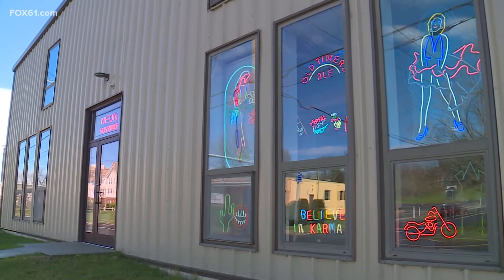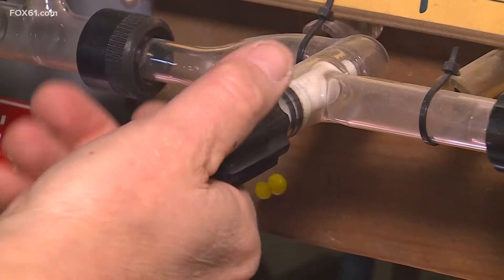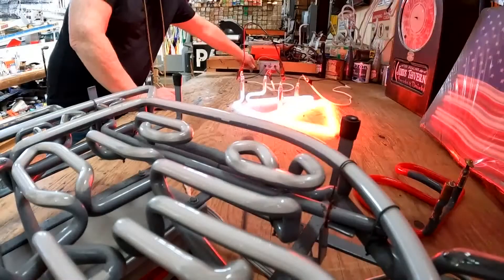It could be called a power play in Hamden — low amperage, high voltage. And for nearly 40 years, I'm going to fire it up right now and make some bends. 25,000 volts. Fred Kaplan has found inspiration through illumination.